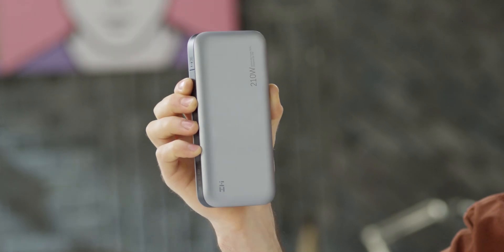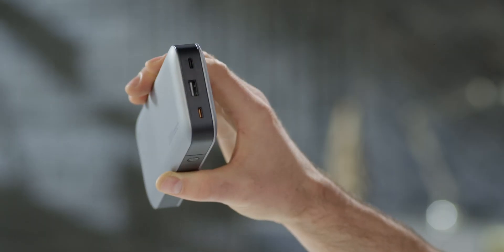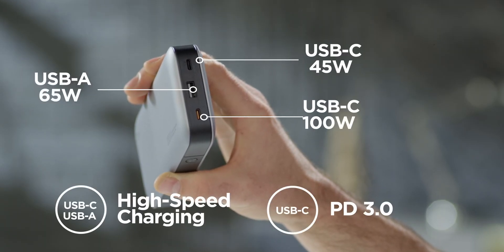Do you want to charge any devices at any time and anywhere? ZMI Power Pack No. 20 is all you need. Here we are introducing the most powerful USB-C 210 watt power bank in the world. It has bi-directional PD fast charging ports and one USB-A port with a 100 watt output.